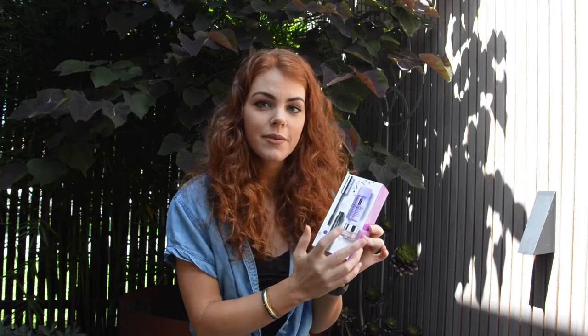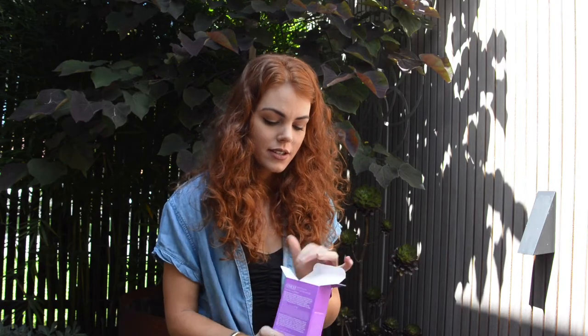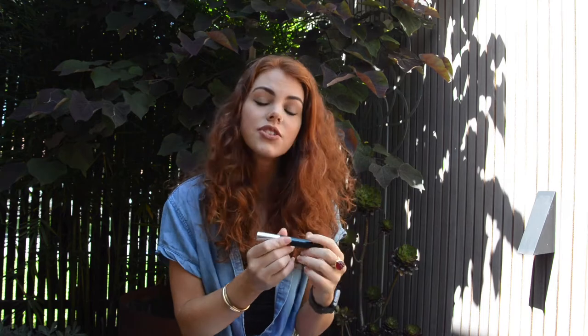One of the things I got is a Clinique pack. It has a mascara, a makeup remover and an eye cream, so I'm just going to open it up and have a look. This is a haul slash unboxing. The mascara is a full size which is always really good — I haven't tried a Clinique mascara, so if you want me to try this stuff out and give you a review, just let me know in the comments below.